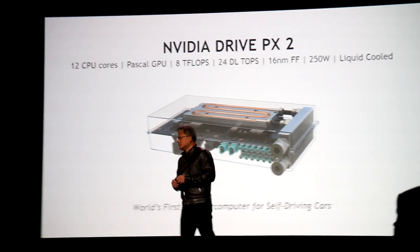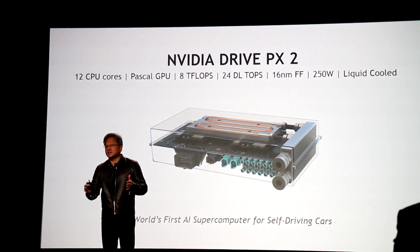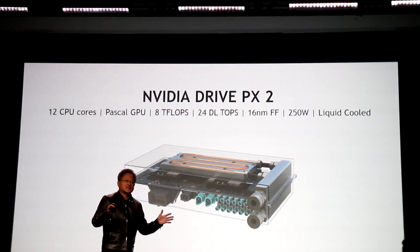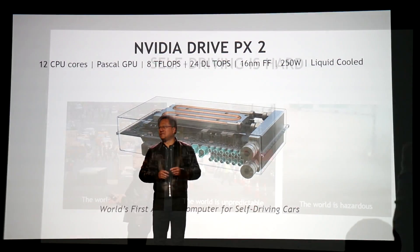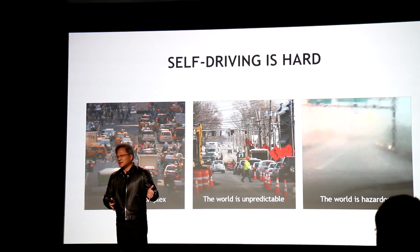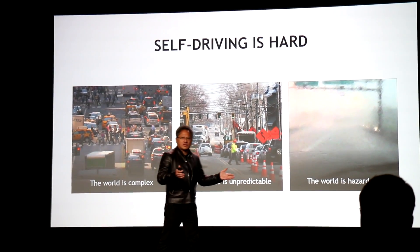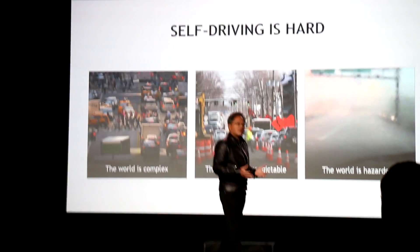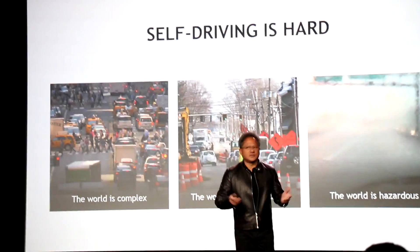It needs to be water-cooled, and the reason why is because we want to make it possible for you to have this operate in all kinds of severe conditions that a car could be in. So when NVIDIA DrivePX2 is in an area where a new lane is painted, all of a sudden the number of lanes that the car sees becomes rather confusing. Everything around that environment is chaotic — it's complex, it's unpredictable, and oftentimes it's hazardous.